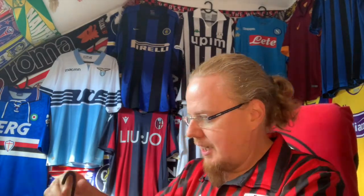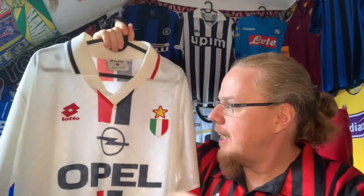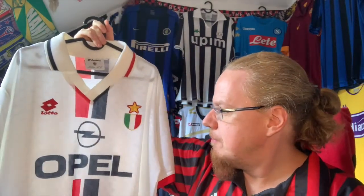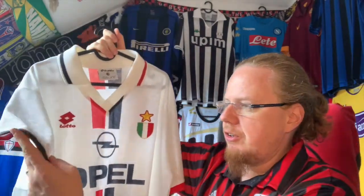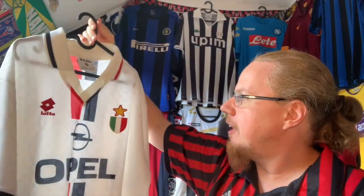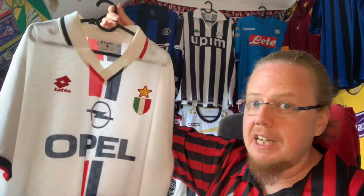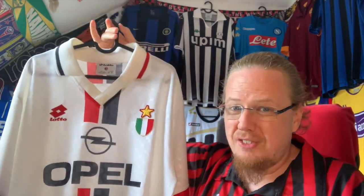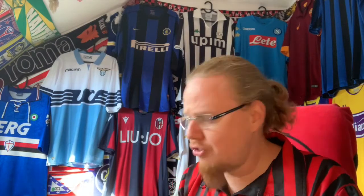I have here the 96/97 away. It has the Scudetto, it has white, and it has a little bit of red and black. This was my first ever Milan away jersey. It also has sleeve cuffs in red and black — it's a jersey that I really really like. Unfortunately, it was associated especially in this configuration with a season that was really not that good. I don't want to send that bad karma, but on the other side it shouldn't really matter.